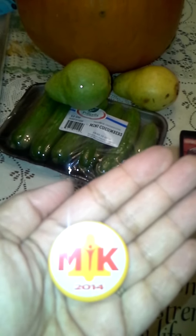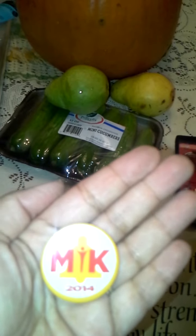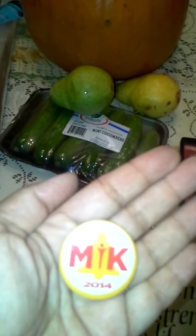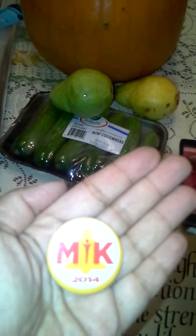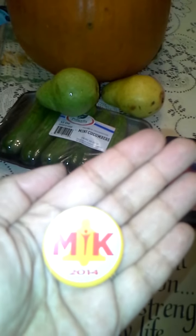I looked it up online and I googled it, but I can't find anything. Can you tell me what this is? Is it for a promotion? Let me know — I'd really appreciate it.